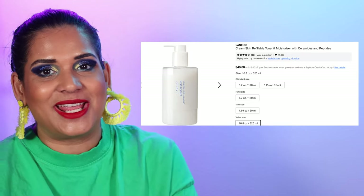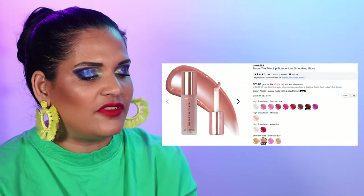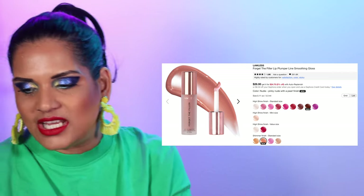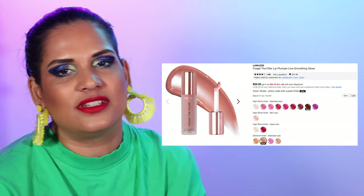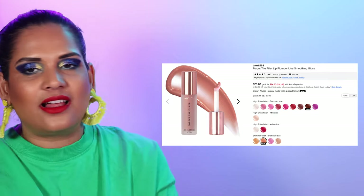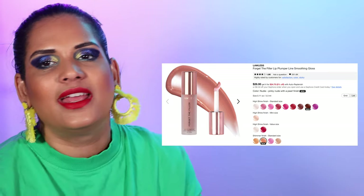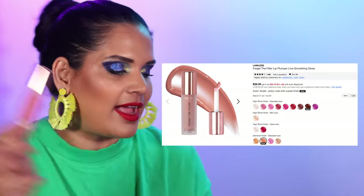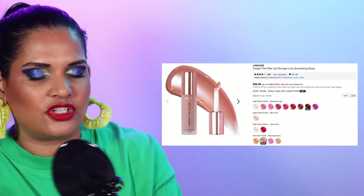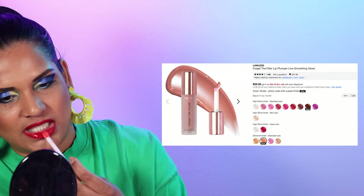Number 59 is the Lawless Forget the Filler Gloss in 13 shades for $38 each. I've been lucky enough to receive some Lawless PR and also purchased my own Forget the Filler — it's a lovely gloss, not as shiny as the Huda one, but it definitely gives you a little something. I actually have the shade Cherry Vanilla — the big giant red one — and I think it'll go really well with this red lipstick.